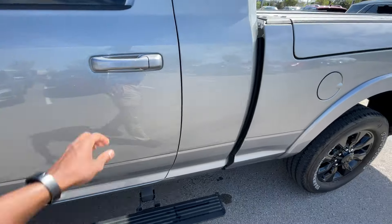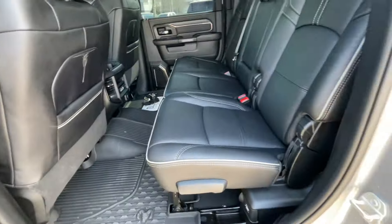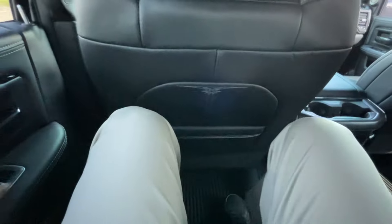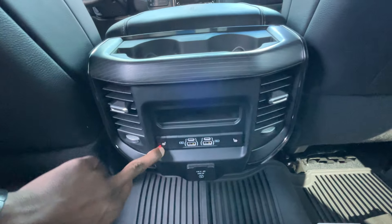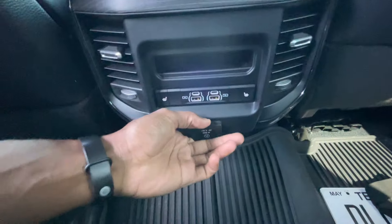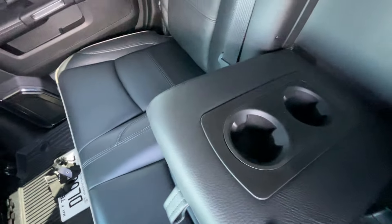With the front seat adjusted for someone six-foot-three with longer legs, let's check out the rear seat room. There's pretty good space back here even with these large, adjustable seats. Seat back pockets are on both sides. You have three-stage heated outboard seats, USB-A and USB-C ports, bottle holders, a 115-volt three-prong plug-in, and the middle seat folds down to reveal two more bottle holders.